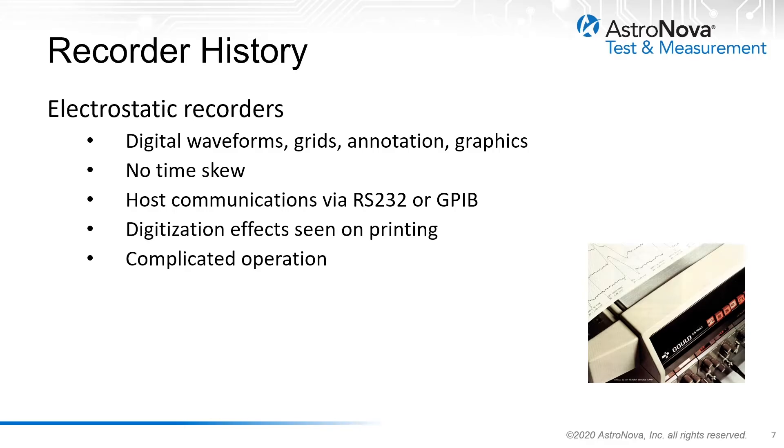The next technology evolution was the electrostatic array recorder — the first introduction of digital recording in a previously analog field. This technology had many benefits: digital waveforms, grids, annotation, and graphics all on the same sheet of paper with no time skew. There was host communications via RS-232 or GPIB so the recorder could be host-controlled from a central system. Unfortunately, digitization effects were often seen on printing and the recorder was complicated in its operation.